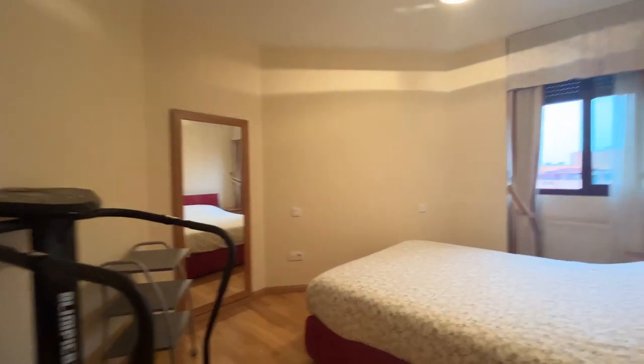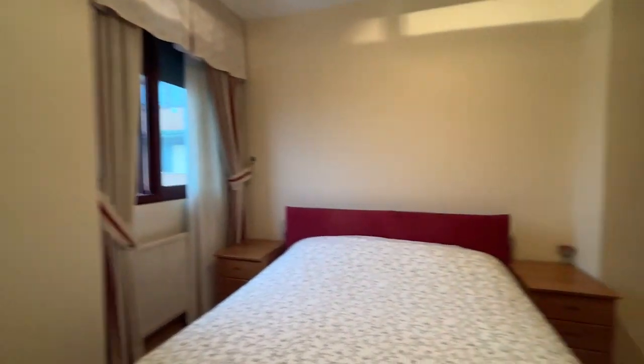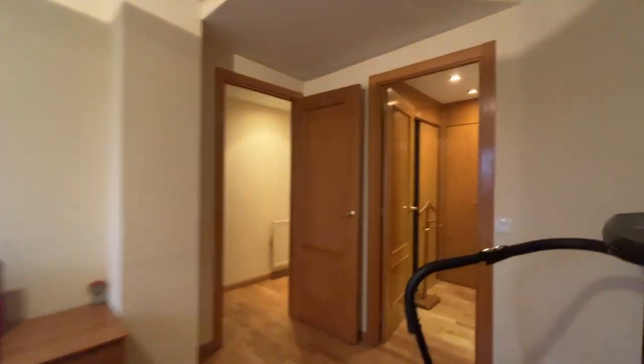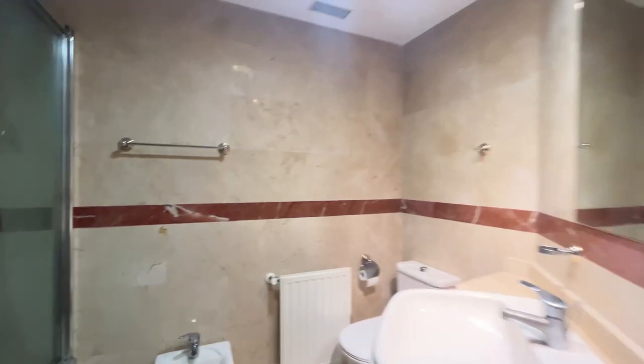We finish with the master bedroom, number four, with a double bed — really good space. This bedroom has a walk-in closet and a bathroom inside. Continue walking.